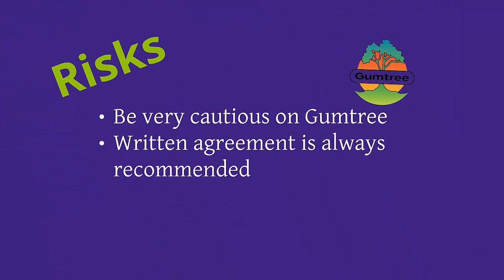Please be cautious of Gumtree. Gumtree is a website where you can sell or buy anything and everything. The website is not always filtered and does not always adhere to tenancy legislation. If you find accommodation through this website, please ask many questions and inspect the property thoroughly before agreeing to move in. Please ensure that you get a written agreement wherever possible. Although this is not mandatory, it is highly recommended so both the tenant and the landlord are aware of their rights and responsibilities throughout their tenancy.